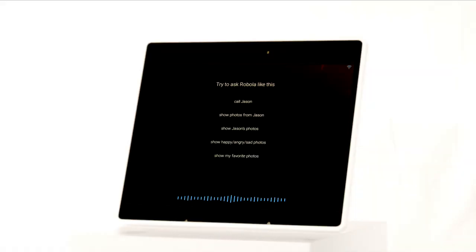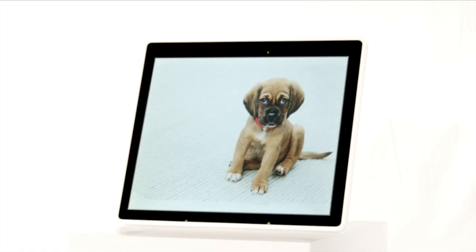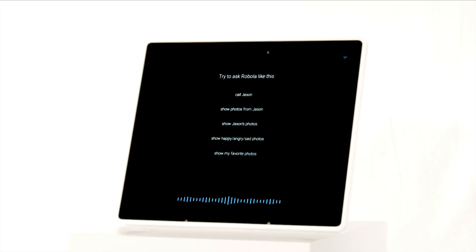iHoment has voice recognition skills and is equipped with two microphones and noise cancellation. You can use your voice to control the iHoment device to show you what you want to see. For example, say: "Robola, show dog photos." It can even recognize mood — say: "Robola, show happy photos."